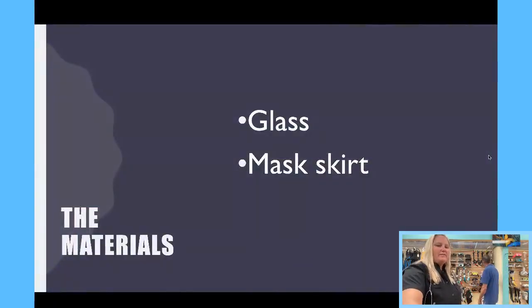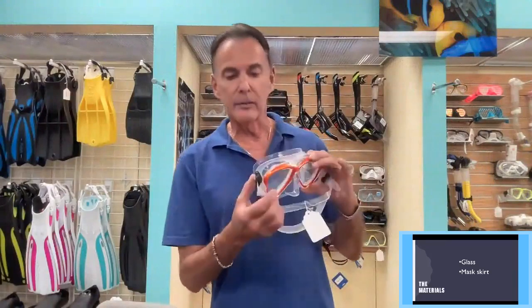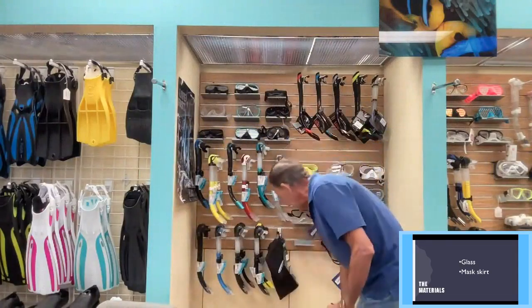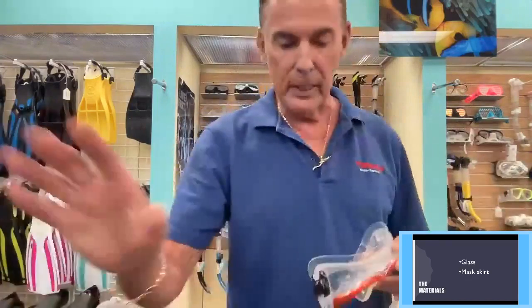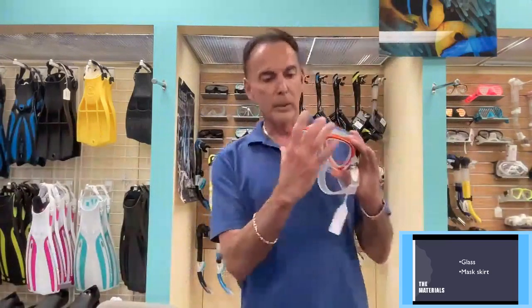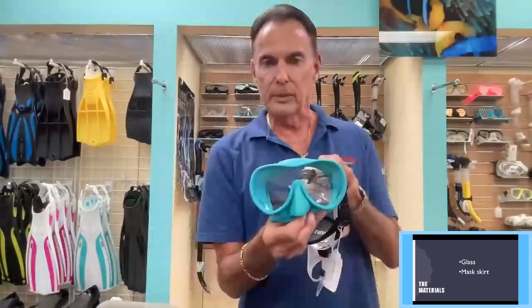Let's talk about the glass. Scuba masks have different types of glass — it's tempered glass, and they do have masks that are tinted as well. You need a frame to hold the lens into place — non-corrosive. Some older masks had a stainless steel band, but now they're plastic. We also have frameless masks where the glass sets into a groove and is sealed — basically a non-corrosive fit.